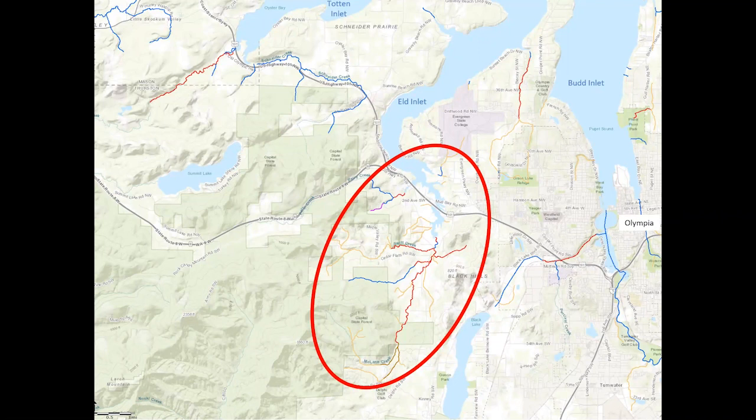There's documented steelhead, coho, and cutthroat trout presence, as well as Chinook salmon usage in the lower reaches. Most of the McLean watershed originates in the Capital Forest — that's the greenish tinted area on the map. It's just this small corner of the Capital Forest that drains into the Puget Sound.